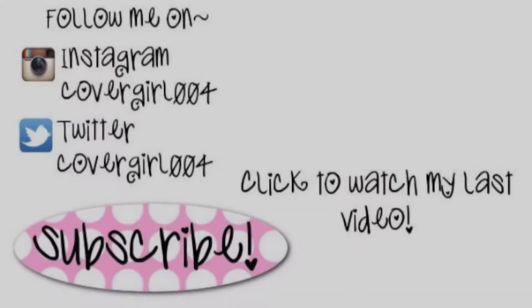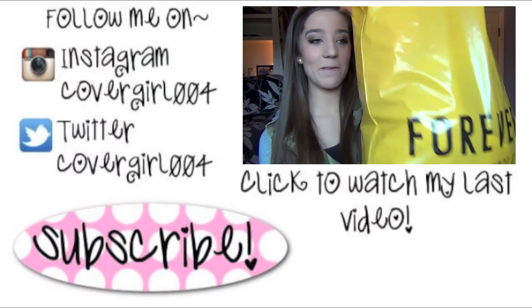So that's the end of this video. I hope you guys enjoyed and I will talk to you in my next one. Bye!